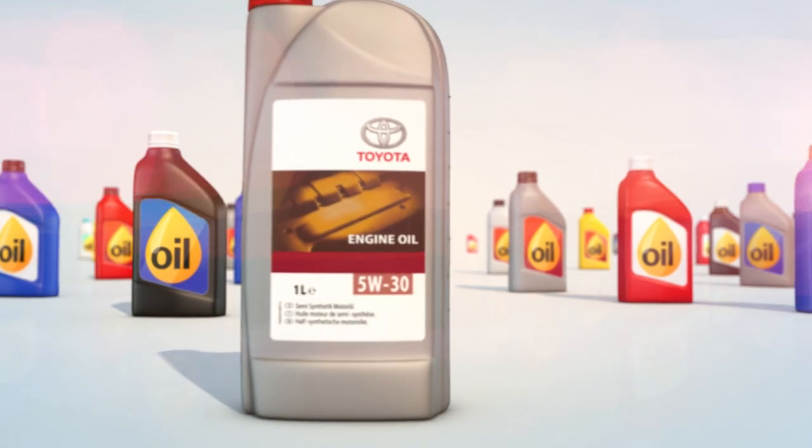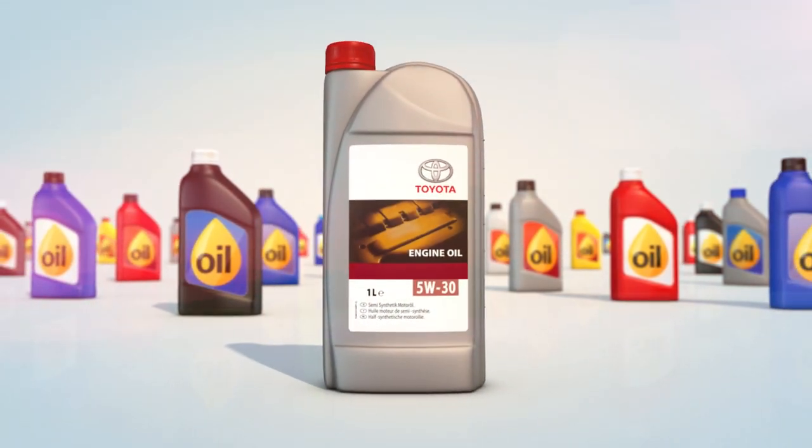Your handbook will confirm the type of oil needed for your Toyota's engine. It's vital to use the correct kind.